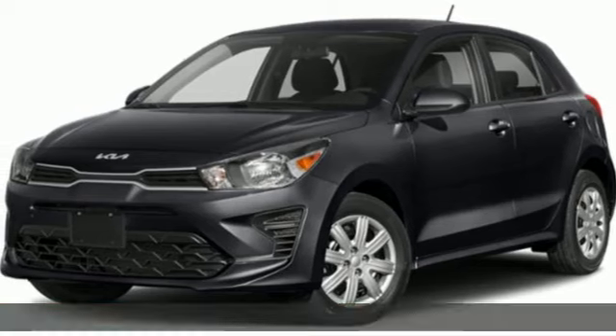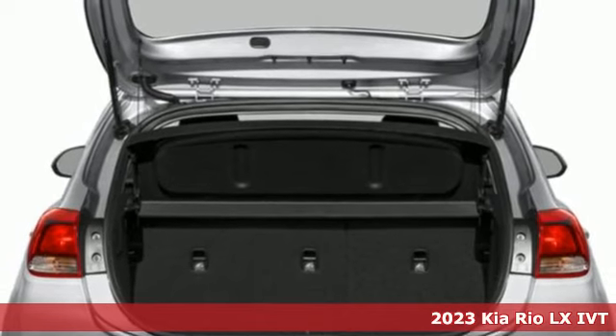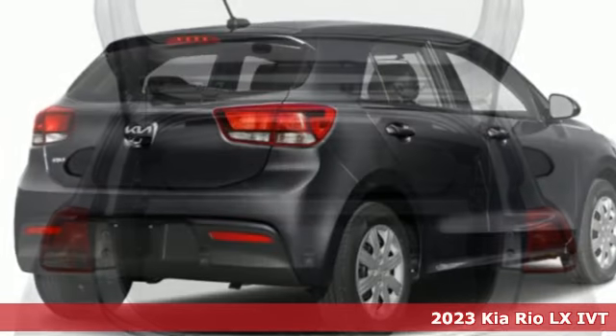Here's a new 2023 Kia Rio. When you're ready for fun, ready for fuel efficiency, and ready for function, you're ready for this Rio.